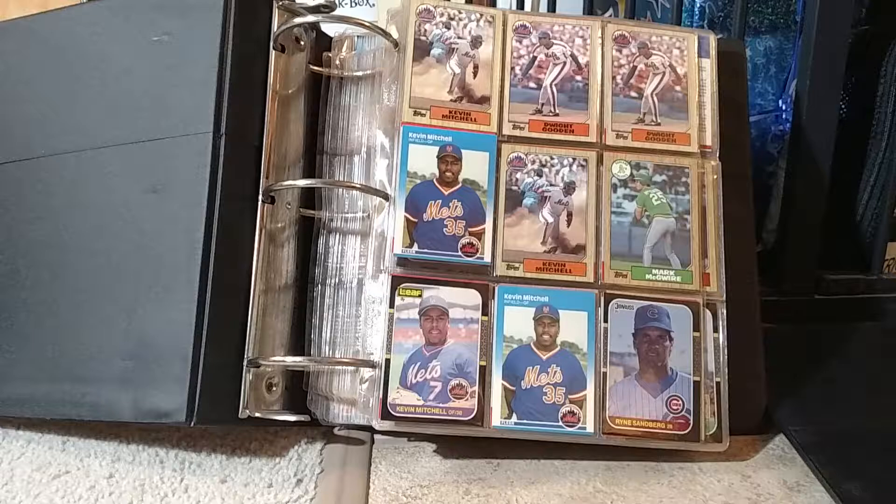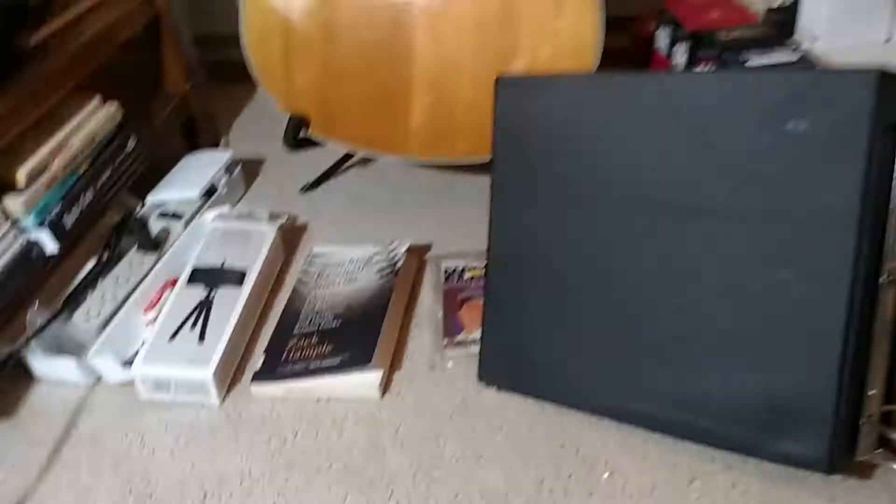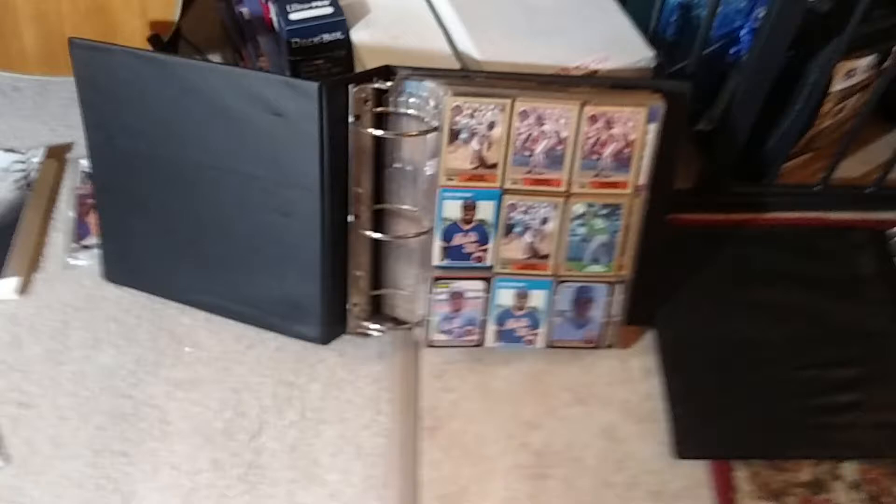Hey everybody, Rich here coming at you with this crazy video. Stopped by LCS today to pick up a couple cheap items, and let me just tell you what it does before I get boring and start telling you stuff.